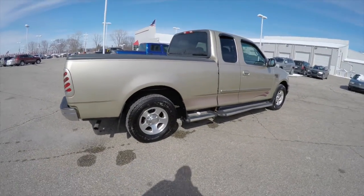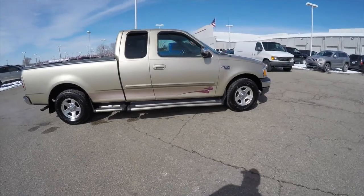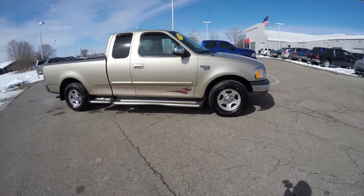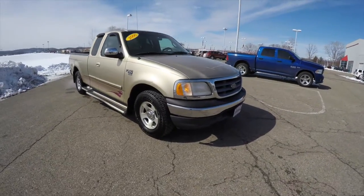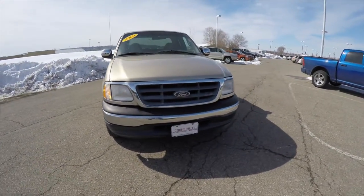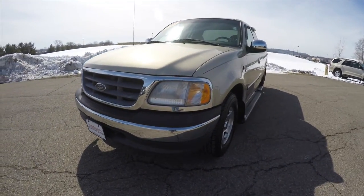This concludes our quick walk around look at this 2000 Ford F-150 XLT Super Cab. If you have any questions or would like to see this vehicle, please contact our showroom. One of our friendly sales staff will be more than happy to answer any questions you may have. And as always, thanks for watching.